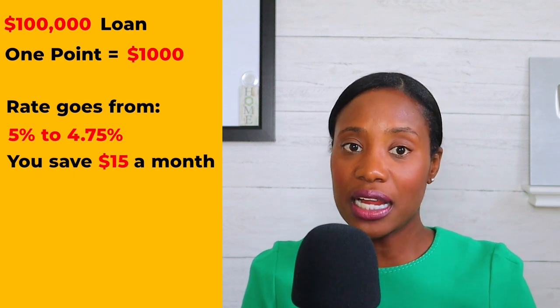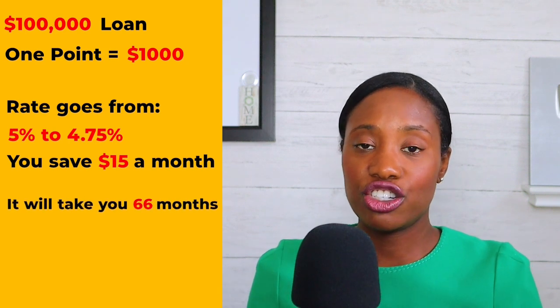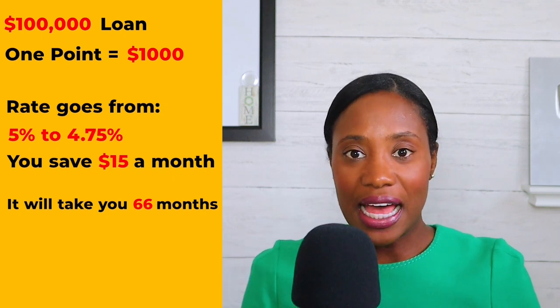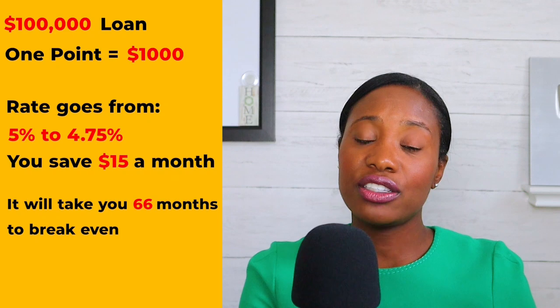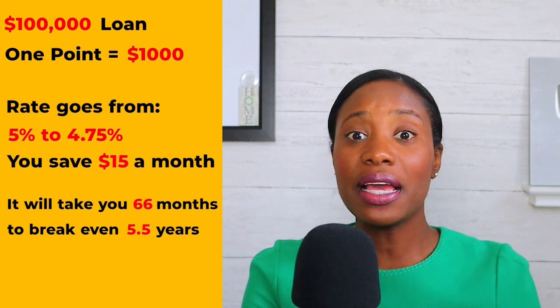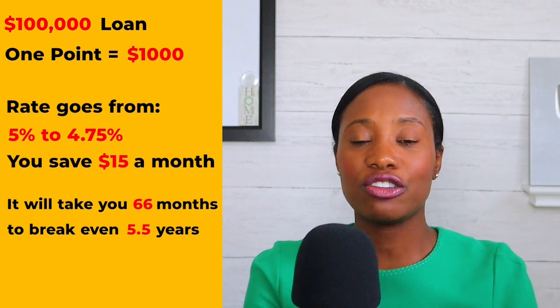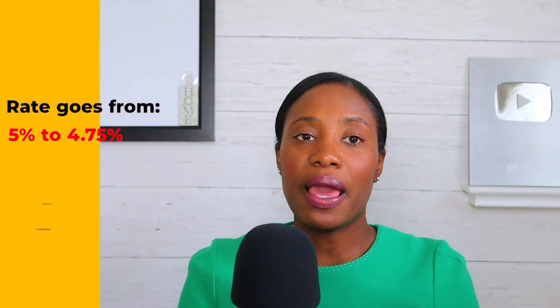Take that $1,000 and divide it by the $15 monthly savings — that's 66 months, or 5.5 years. So this rate buydown only makes sense if you plan on definitely living in the house longer than 5.5 years. If the seller is paying some of your closing costs, then that money isn't necessarily coming out of your pocket and they're covering the rate buydown. But you want to make sure you fully understand your break-even point.